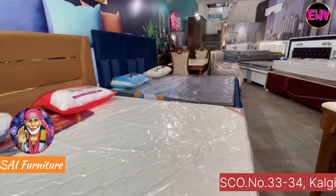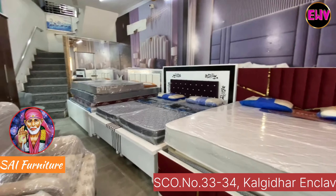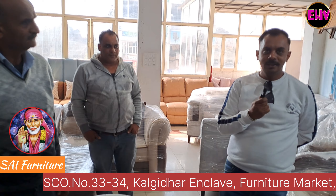If you want a complete furniture set for a wedding on a low budget, for 35,000 you can get an almirah, sofa set, double bed, mattresses, and a dressing table. And if you want a pillow, you will also receive one as a gift.